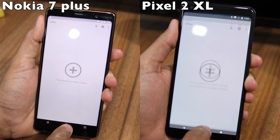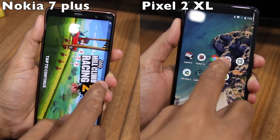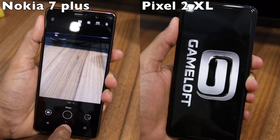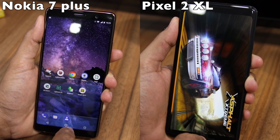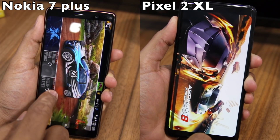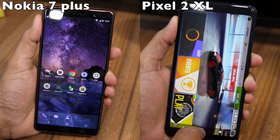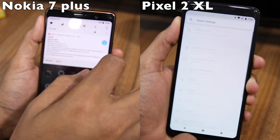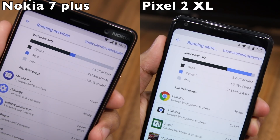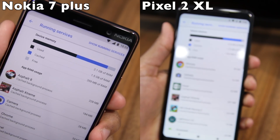Now there's a catch — the Pixel 2 XL does not win our multitasking comparison. It unloads Asphalt Xtreme as well as Asphalt 8 from its RAM, while the Nokia 7 Plus did not unload any single application or game from its memory. This is because the Pixel 2 XL comes with a higher resolution display and yet has the same amount of RAM as the Nokia 7 Plus. As a long-time Pixel 2 XL user, I can confirm its multitasking performance is not that good compared not just to the Nokia 7 Plus, but against many other budget as well as flagship handsets. At the end of our multitasking comparison, the Pixel 2 XL only had around 160MB of free RAM, while the Nokia 7 Plus fared slightly better at around 360MB.